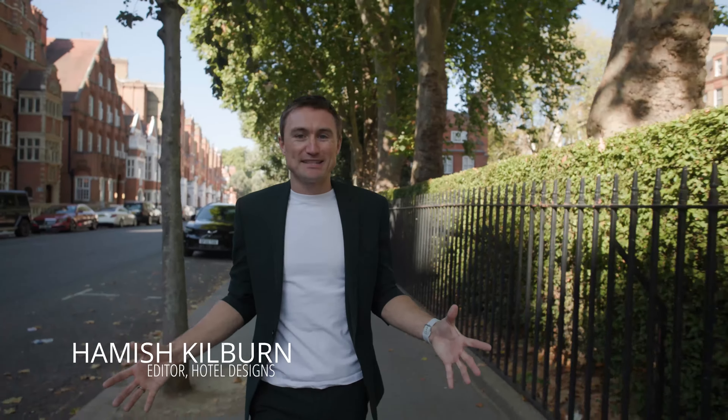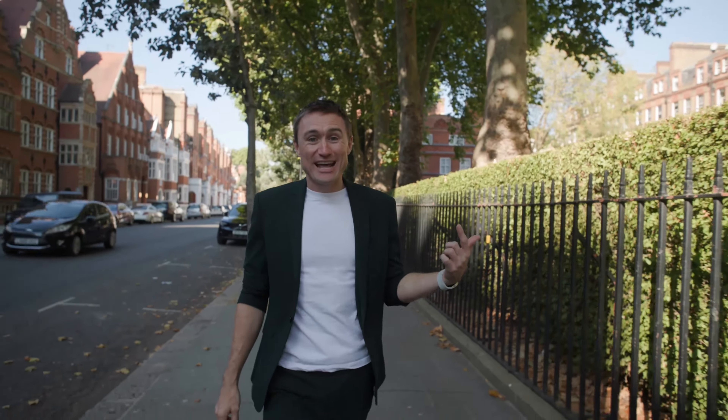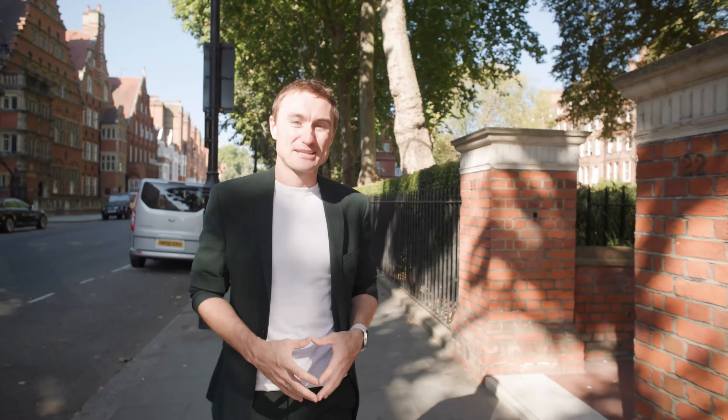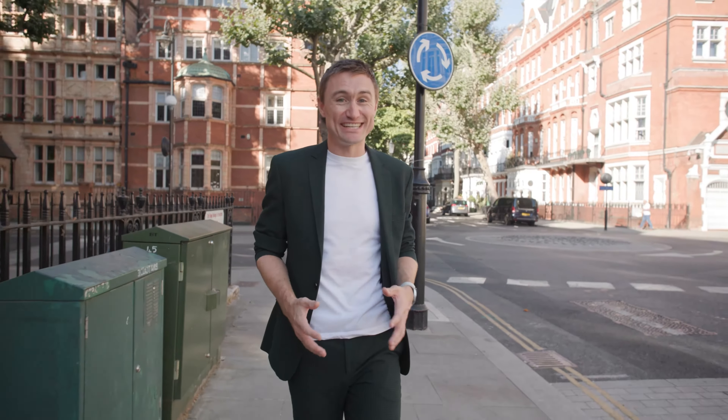The last time we were in South Kensington we were on what was literally a building site, wearing hard hats, high-vis jackets and steel cap boots to ultimately explore the concept of The Other House. If you haven't yet watched that video, you should head over to hoteldesigns.net to experience the first episode in that concept-to-completion series. One year on from when we launched that video, where the bones of the brand were first exposed, we're back at The Other House South Kensington, now that it's officially opened.